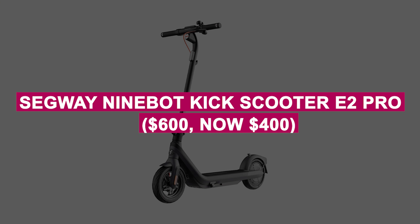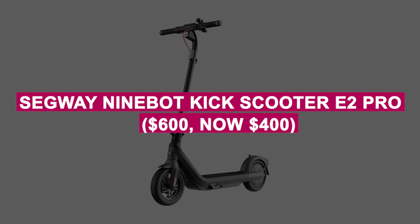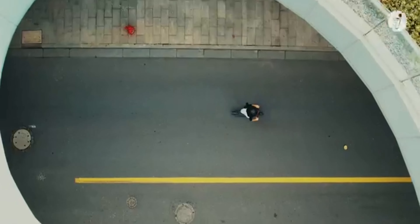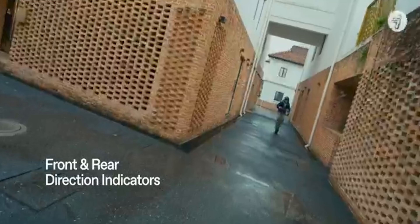Segway Ninebot Kick Scooter E2 Pro was $600, now $400. Powerful and sleek electric scooter with a long range and smooth ride, perfect for commuting or weekend fun with top-notch safety features.